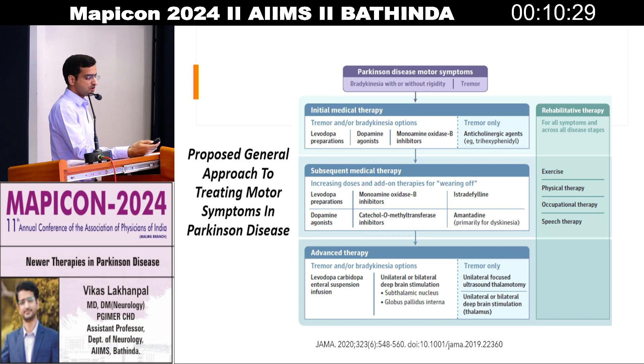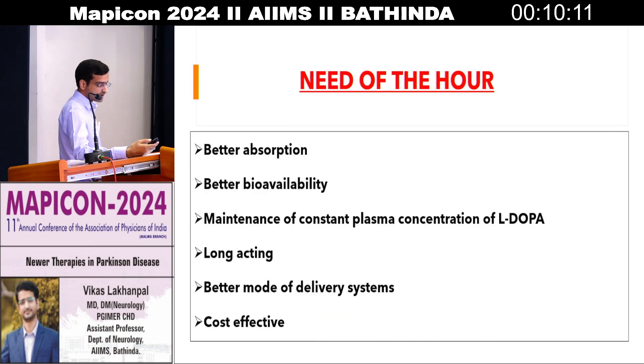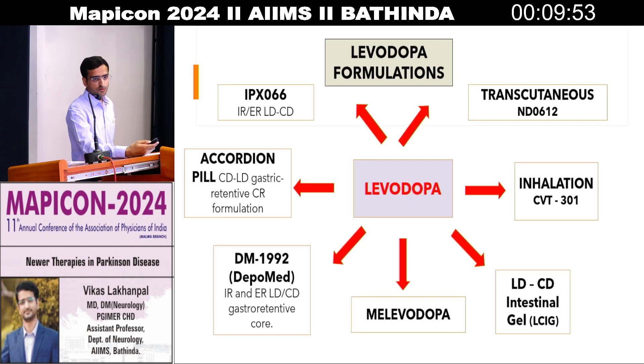This is the protocol we follow in our treatment guidelines. Initially, we treat with levodopa, dopamine agonists, and MAO-B inhibitors, and when tremor-predominant disease is present, we sometimes use procyclidine, trihexyphenidyl, and propranolol. The need of the hour is a drug with better absorption, better bioavailability, longer action, better modes of delivery, and cost-effectiveness in our scenarios. These are the latest newer formulations which have come to market — few are available and few are in various phases of development. I will discuss those available in India and those that are not.